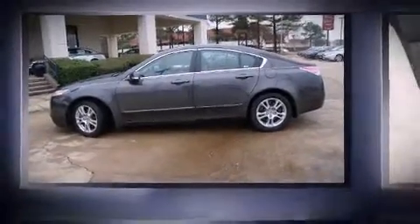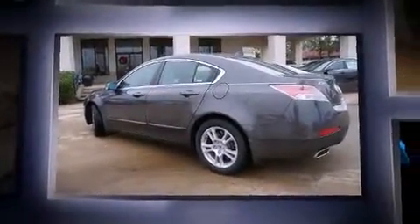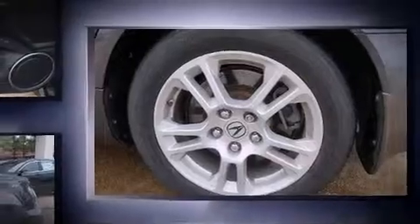Step into the 2009 Acura TL. With just over 40,000 miles on the odometer, this four-door sedan prioritizes comfort, safety, and convenience. It features an automatic transmission, front wheel drive, and a 3.5-liter six-cylinder engine.